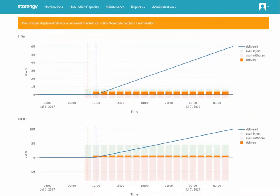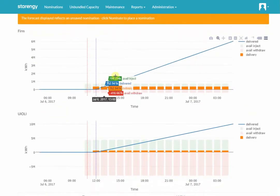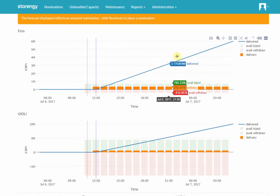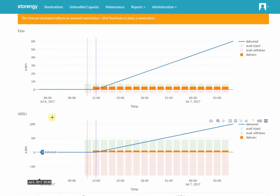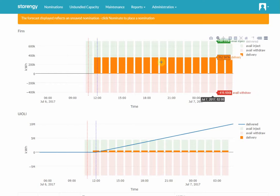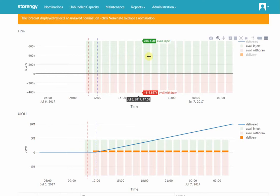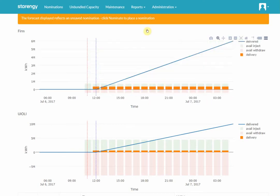On the graphs below, we get a breakdown of how that nomination will work during the day. We show the delivered quantity per hour and the total cumulative quantity delivered throughout the day. This is done for firm on one graph and Yuli on the second graph. Each item in the graph can be switched on or off. So if you just want to see the hourly delivery, you can click on that. If you just want to see your available capacities, you can switch off those two lines and the graph will auto scale to show you the information you desire.